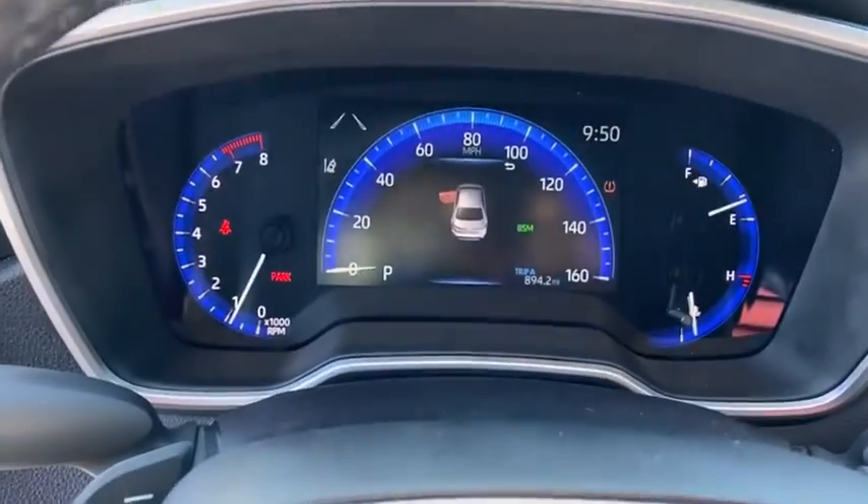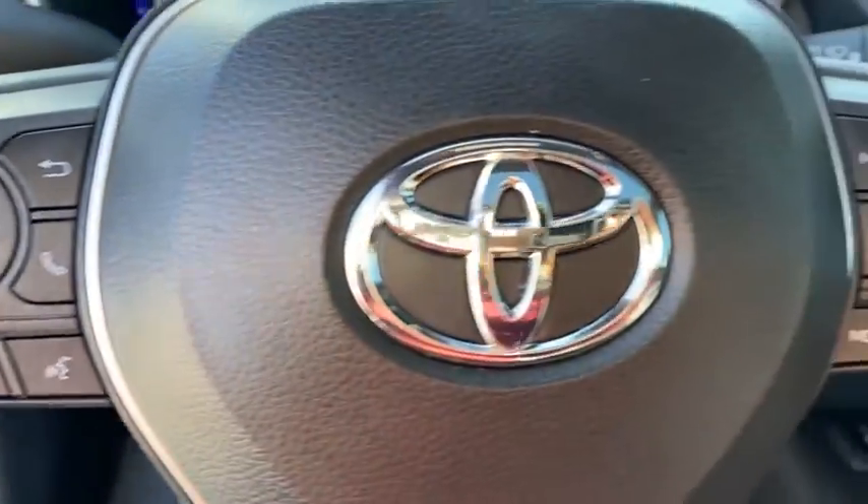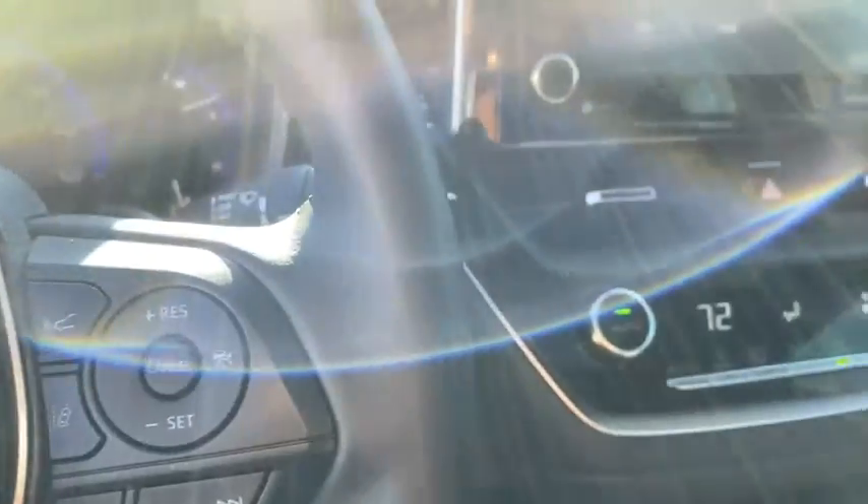This vehicle is Carfax certified one owner and qualifies for the Carfax buy-back guarantee. Come see the car for yourself.